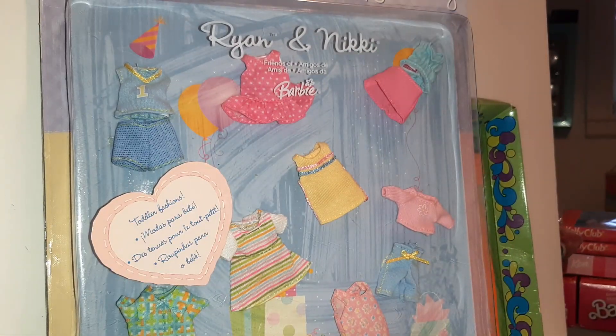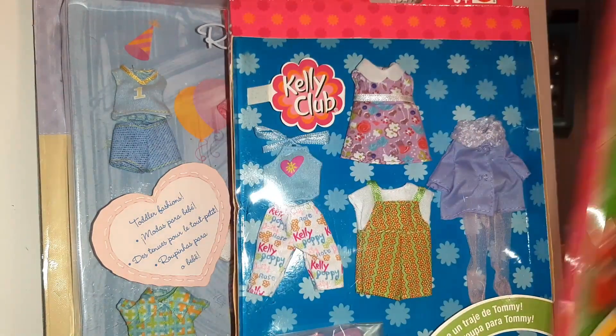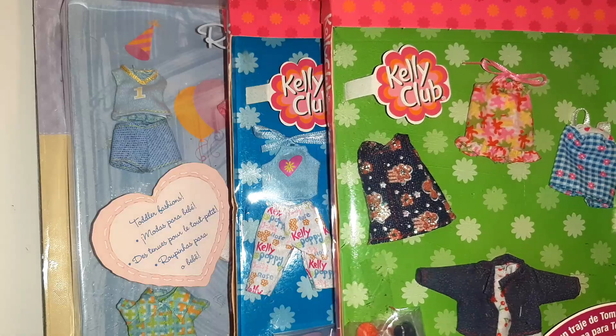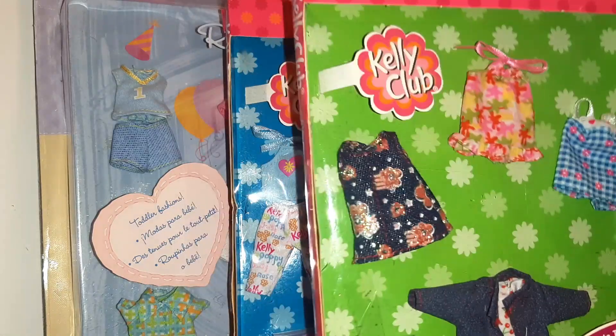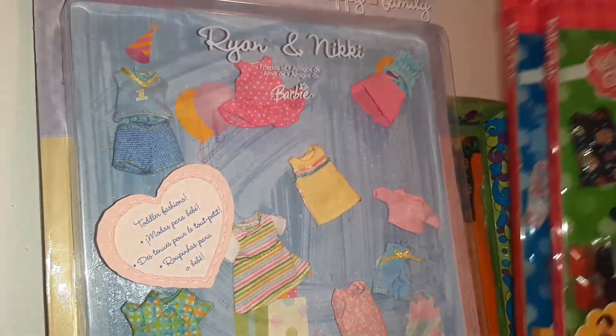Those are good things to look out for — Kelly clothes. This is Kelly Club: two Kelly Club outfits on the cards. These will probably each go for about $20 each as well.